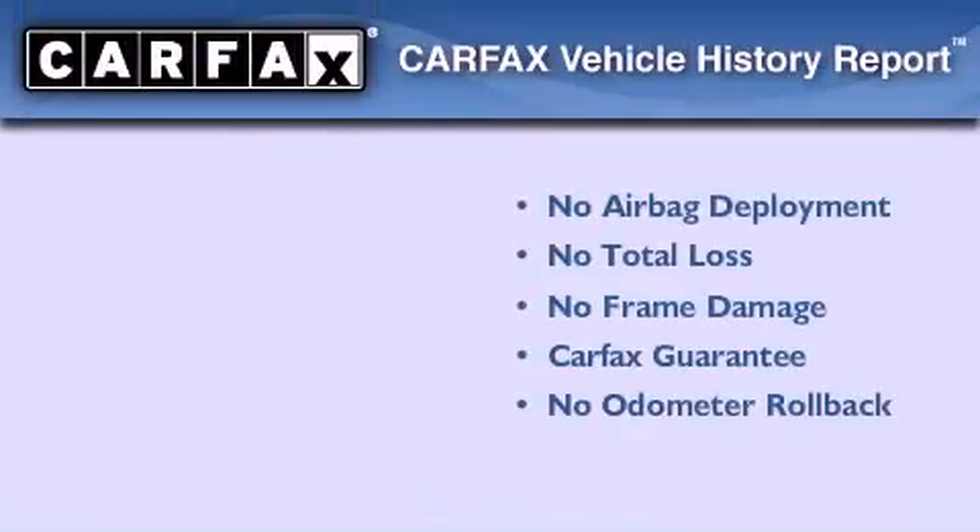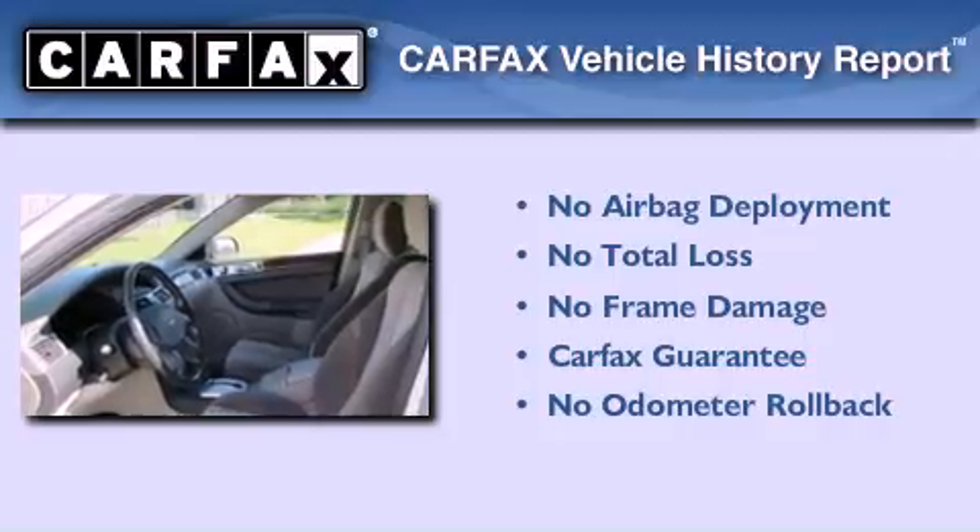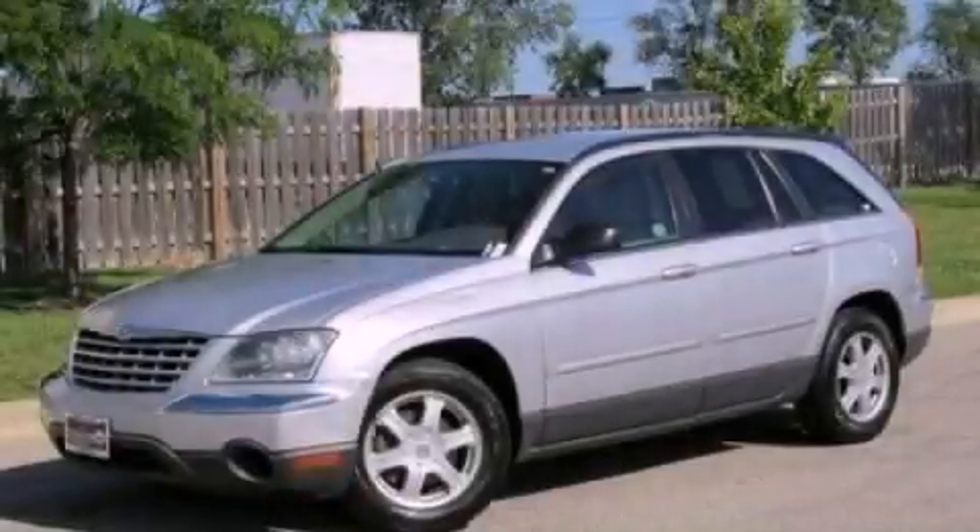Not to mention that this Chrysler qualifies for the Carfax Buy-Back Guarantee. We invite you to contact us today to learn more about this vehicle.